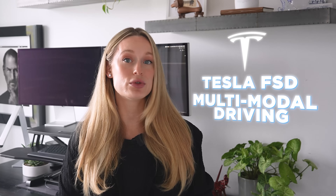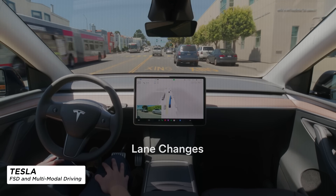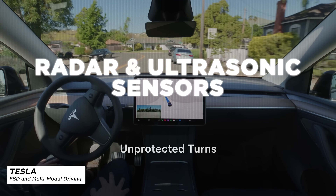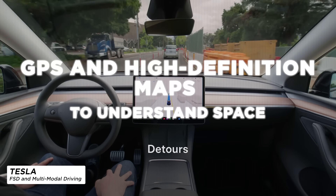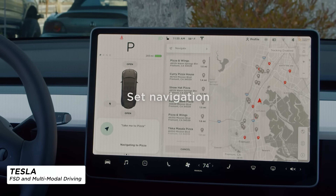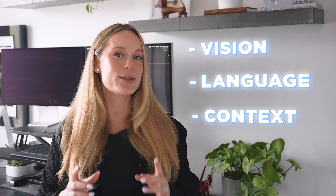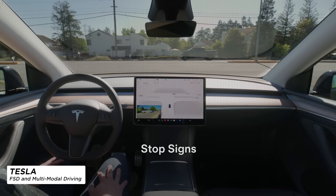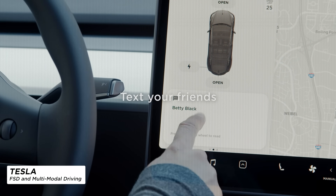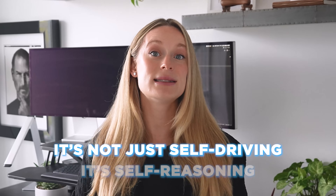Another example is Tesla's Full Self-Driving, one of the best examples of multimodal AI on wheels. It uses eight cameras to simulate 360-degree vision, radar and ultrasonic sensors to detect depth, and GPS with high-definition maps to understand space. But it goes further — you can talk to the system and say 'take me to a coffee shop with a charging station and outdoor seating,' and it gets it. It combines vision, language, and context in real time. The model doesn't just see traffic signs; it predicts pedestrian movement, understands construction zones, and adjusts behavior based on voice commands. It's not just self-driving — it's self-reasoning, and this level of multimodal perception powers every serious AV system today, from Waymo to Cruise and beyond.